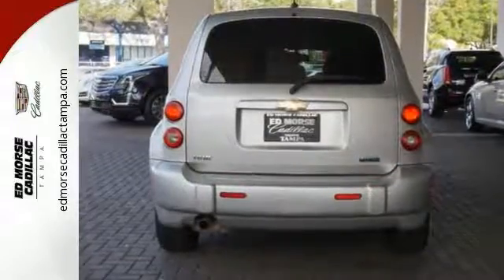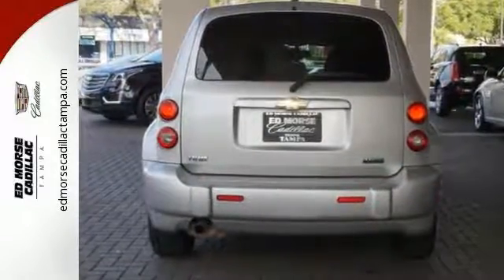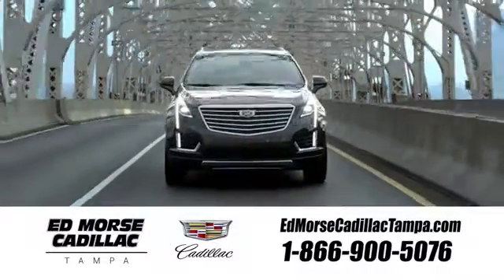Take it for a test drive today. Visit our website at edmorsecadillactampa.com or call us today. For value and for service, it's Ed Morse.